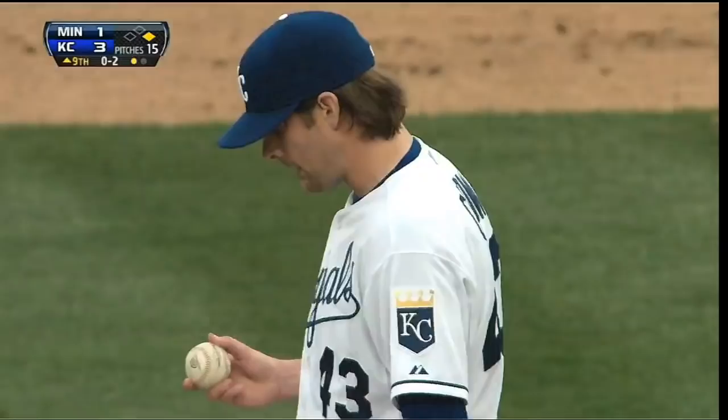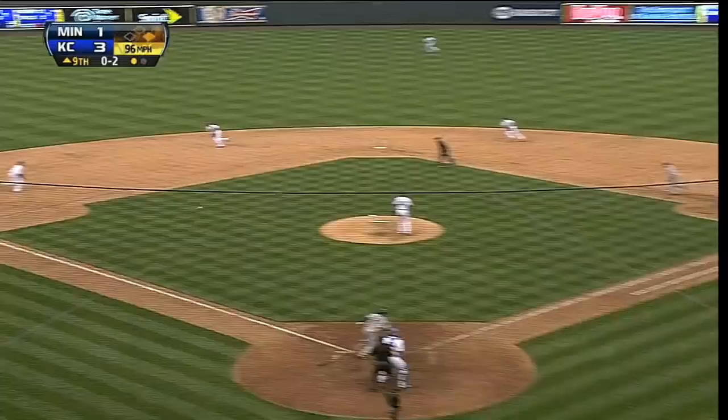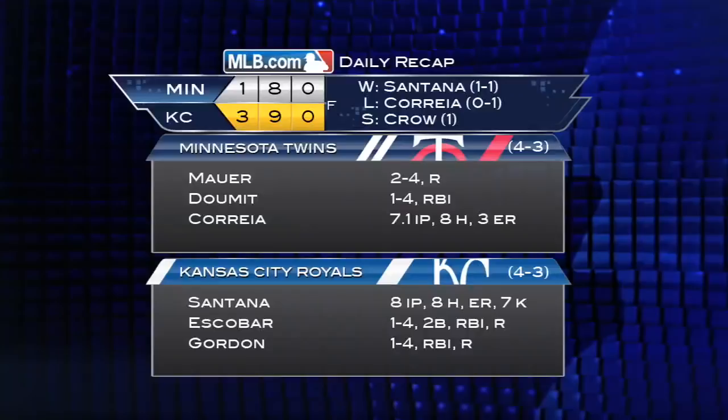In the ninth inning, the Royals hand the ball to Aaron Crow with the potential tying run at the plate. He gets Brian Dozier to hit into a 5-4-3 double play, and the Royals win their home opener 3-1. Crow earns his first save of the season, Santana picks up his first win as a Royal, and Kansas City improves to 4-3.